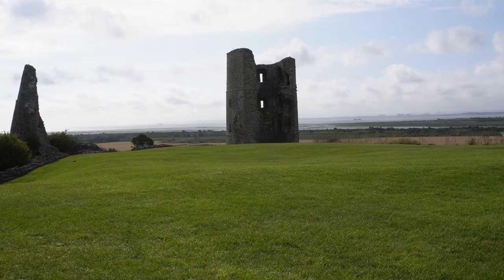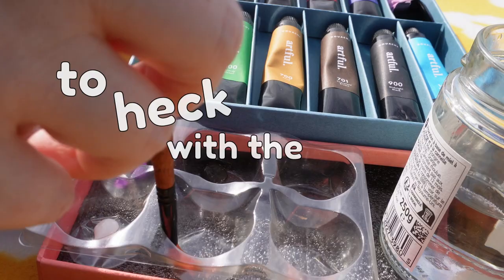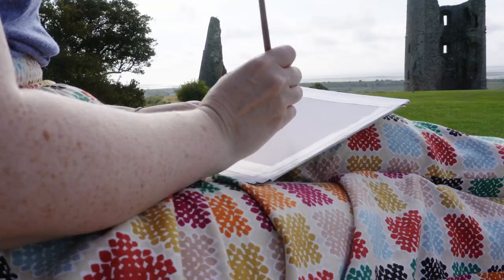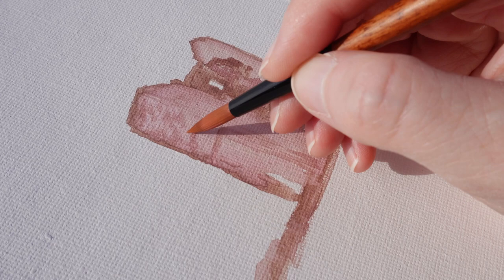I did have a pencil with me but I decided to go straight in with the paints — to heck with the consequences. It's good to practice going straight in like this, making errors but leaving them on the page and either fixing them as you go or accepting them as part of the overall piece. I'm still figuring out how to mix the colours I want in gouache and watercolour, so I knew my painting wouldn't be accurate in its colours but I hoped to get a sense of what was in front of me.